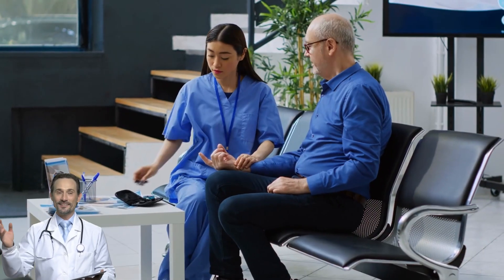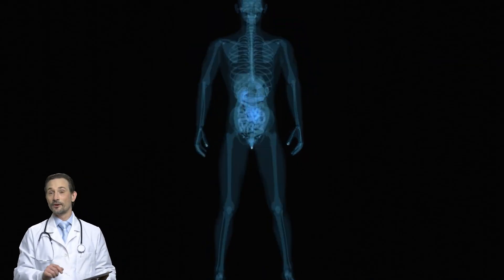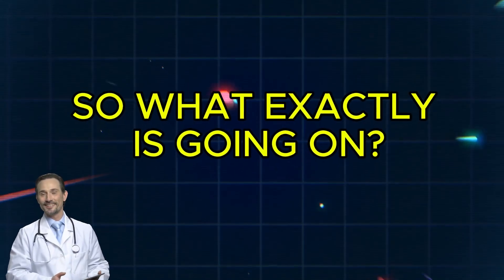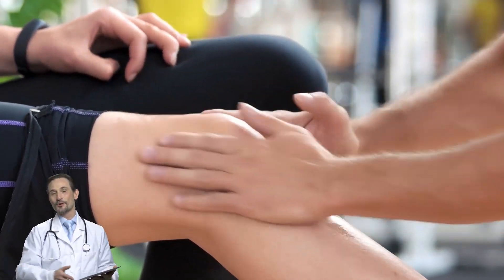And if you have diabetes, these cramps might not just be random. They could be a direct result of what's happening inside your body. So what exactly is going on? Why does diabetes make leg cramps worse? And most importantly, how do you stop them?